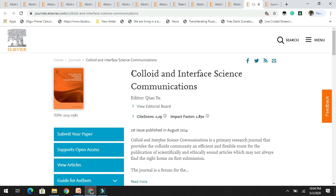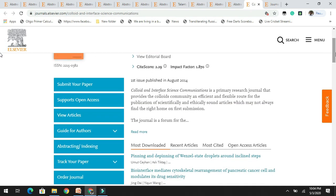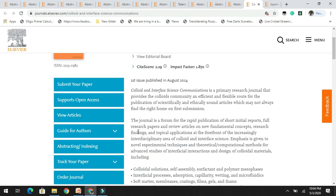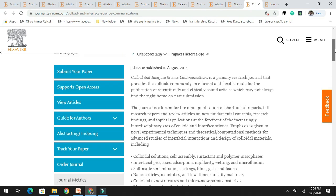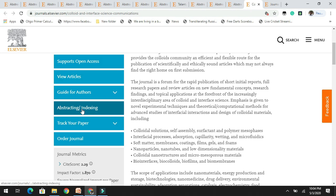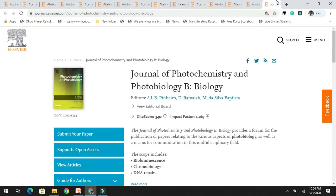Next in the list is Colloid and Interface Science Communications, which has an impact factor of 1.8 — which is really good as of now and will increase in the future. You can see the aims and scope. It is indexed in SCI and Scopus, which is really good. If you are working on research related to colloid science, try to read the author's guidelines before submitting your research.